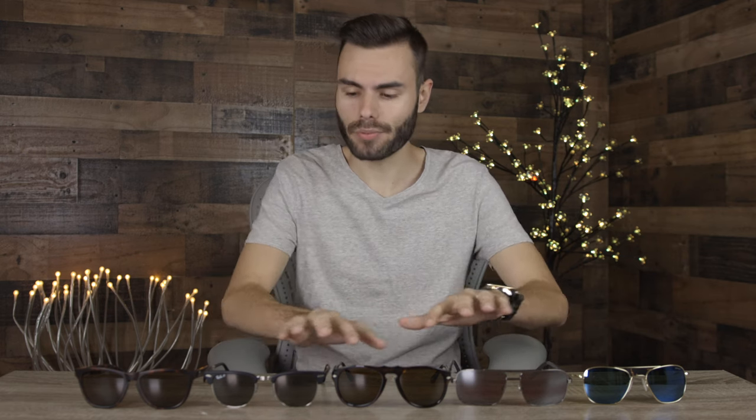Hey guys, welcome back to Shade Review. In today's video, we are going over the best sunglasses with polarized lenses for 2020. I have five different brands here on the table, and we're going to go into each individual brand and talk about what makes their polarized lenses so much better than other brands. Let's start off the far right and then progressively work our way down into the table.